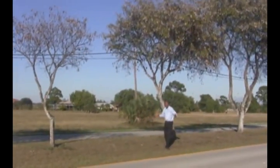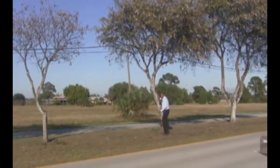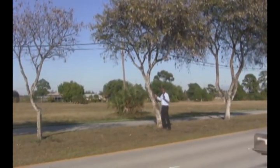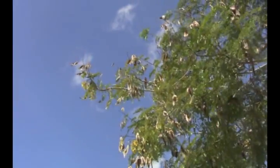And now I'm at the third tree, in much better shape than the second tree, perhaps because it's a bigger, hardier, tougher tree than the smaller second tree. Alright, here we are onto the tree.